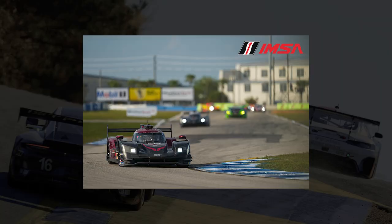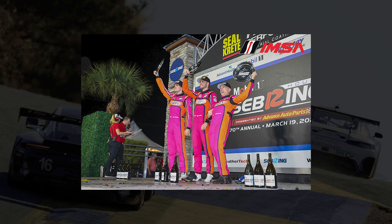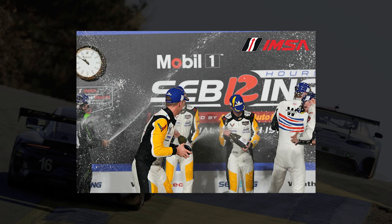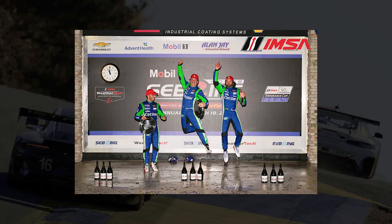351 laps were turned by the victorious number 02 Cadillac Chip Ganassi Racing Cadillac last year, driven by Earl Bamber, Alex Lynn, and Neel Jani. The other 2022 class winners included, in LMP2, the number 52 PR1 Matheson Motorsports entry. The number 33 Sean Creech Motorsport entry took the honors in LMP3. In GTD Pro, it was the number three Corvette entry that took victory. And in GTD, it was the number 47 Scuderia Corsa Ferrari.